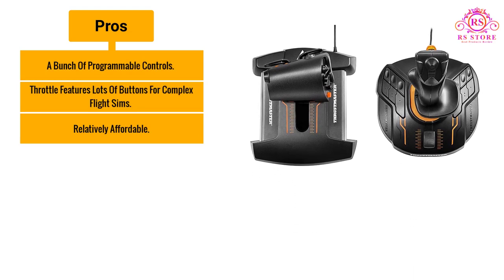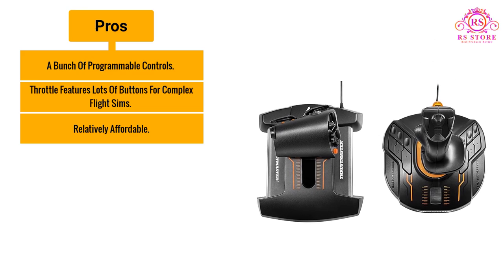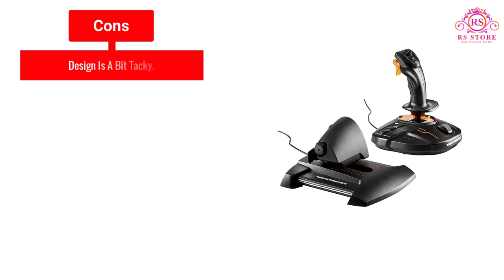Pros: A bunch of programmable controls. Throttle features lots of buttons for complex flight sims. Relatively affordable. Cons: Design is a bit tacky.